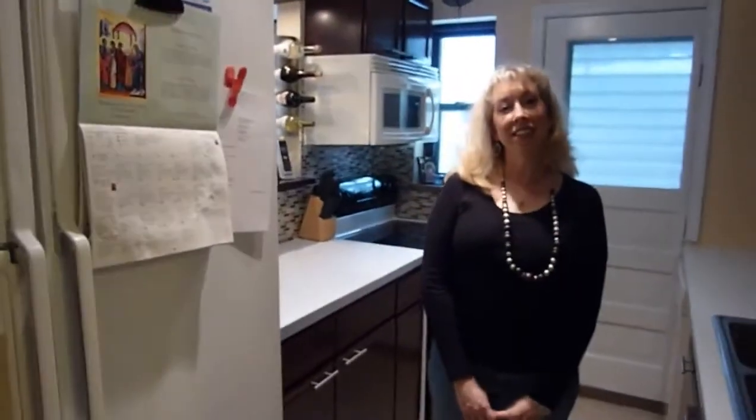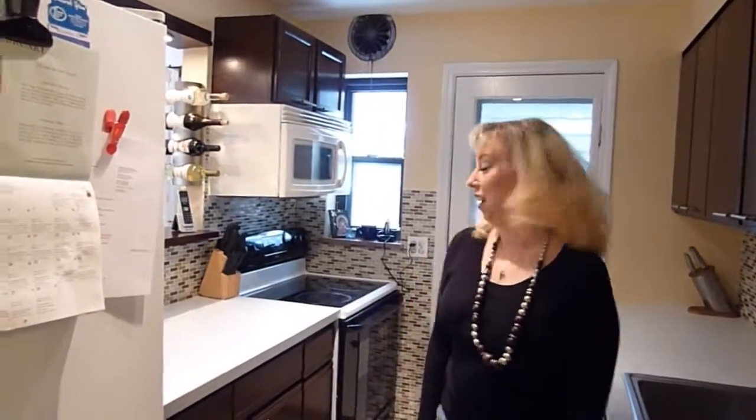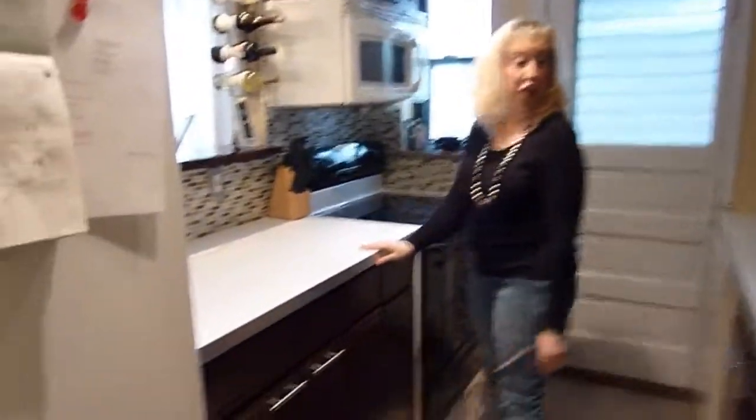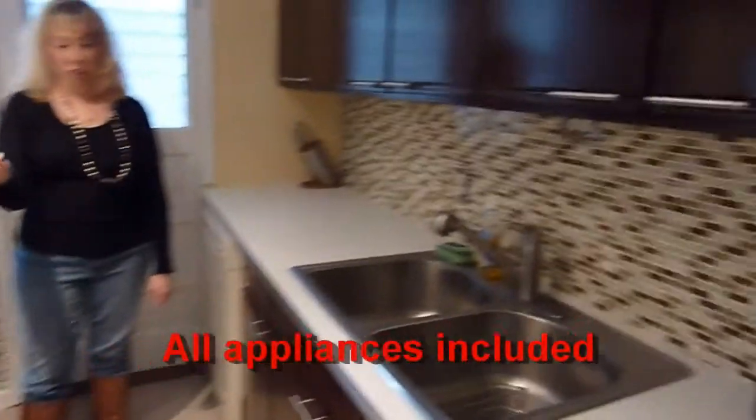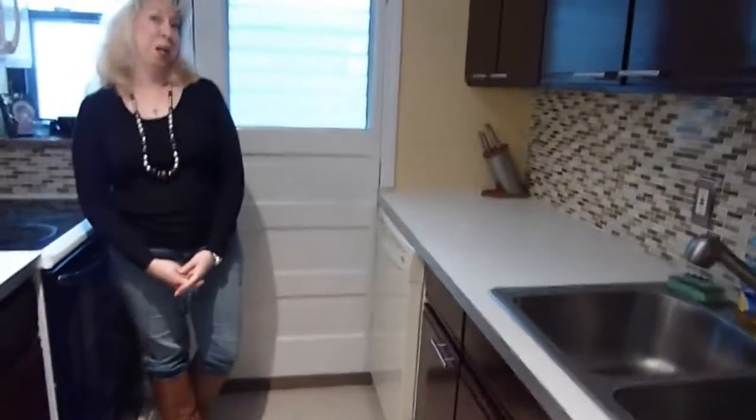And the kitchen — it's pretty customary for these homes in Covedale to have small galley kitchens, but you made the best of the room in here. Originally, this home did not have enough room for a side-by-side refrigerator, but we made some changes to accommodate that. We put in brand new countertops, totally remodeled the kitchen, put in a brand new backsplash, ceramic tile floor, and a dishwasher — which is an unusual thing for a Covedale Cape Cod.